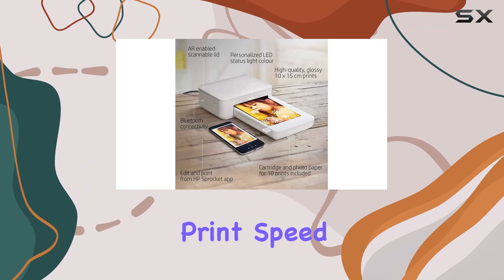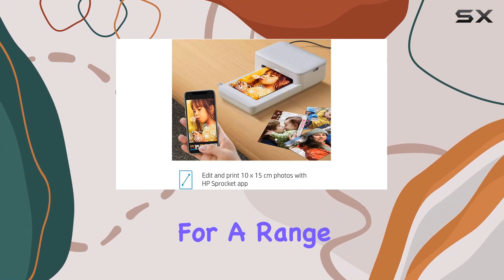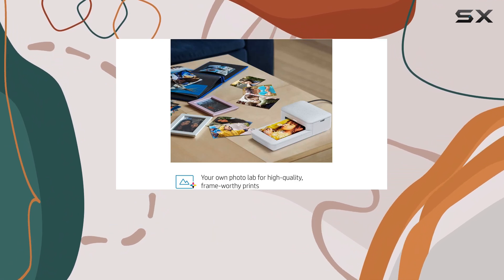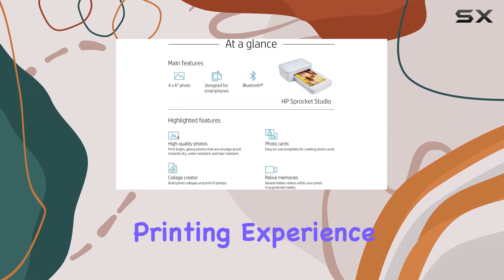With a maximum print speed of 1 ppm, you won't have to wait long for your prints, and the 4x6 inch size is perfect for a range of uses, from photo booths to scrapbooking. The HP Sprocket Studio is a must-have for anyone looking to add a touch of creativity and convenience to their photo printing experience.